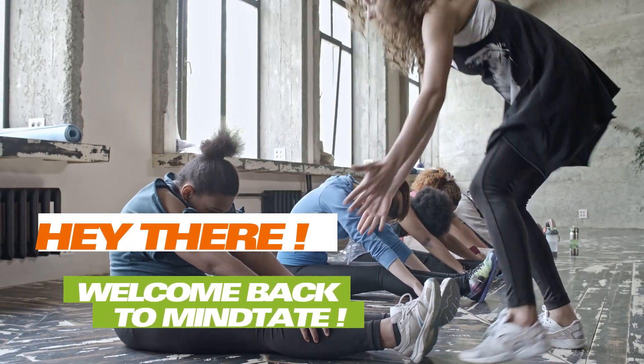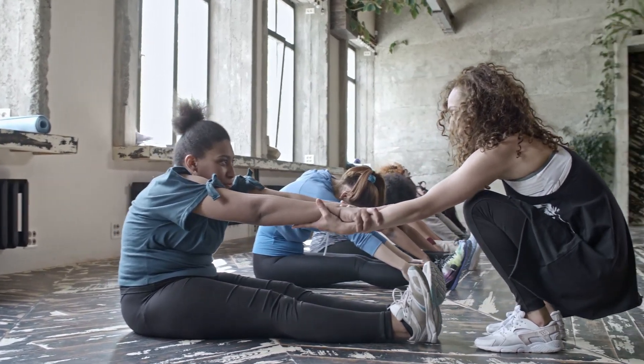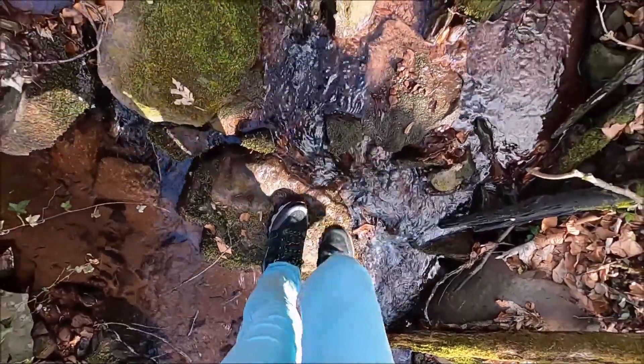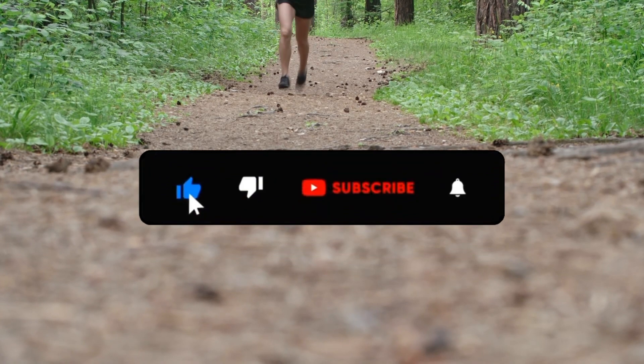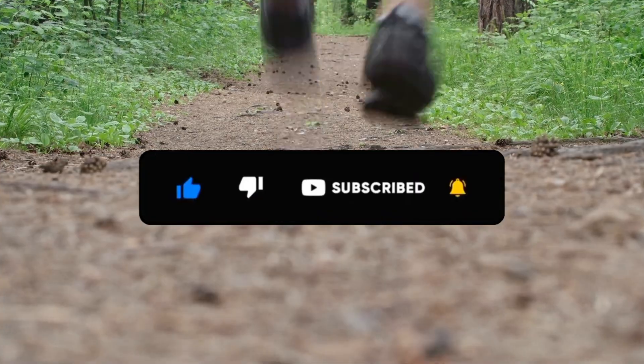Welcome back to MindState. We're here to help you tap into your full potential and become the best version of yourself. In this video, we will walk you through unlocking the secret messages your feet are sending about liver health. Don't forget to like the video, subscribe to our channel, and tap the notification bell so you won't miss any of our uploads.